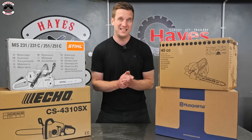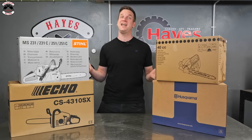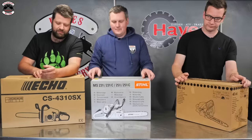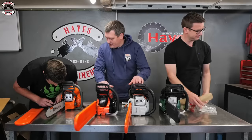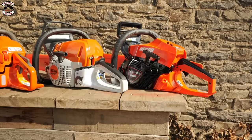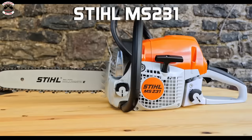Which is the best 40cc chainsaw? Is it Stihl, is it Husqvarna, is it Echo, or is it an unknown brand? Should you spend lots on a chainsaw or only spend a little? In this video we are going to find out. We will assess cost, weight, RPM, fuel consumption, starting capability, and of course cutting performance. Let the battle commence.